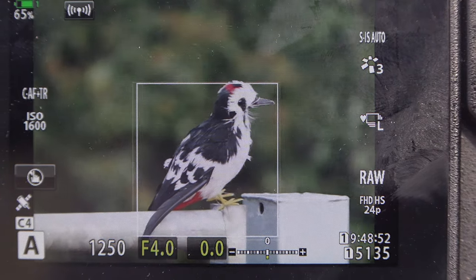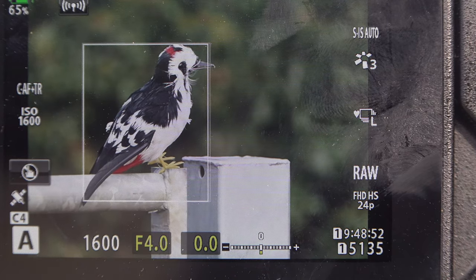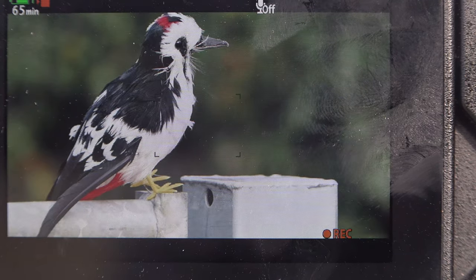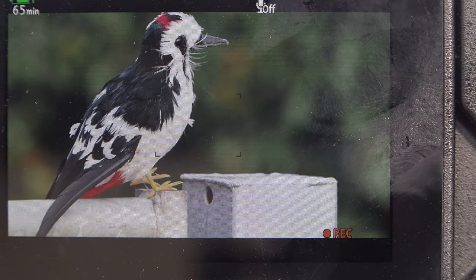I'll do that again because I need to change the composition slightly — the picture does get cropped when you go into video mode. So we're starting off at that image size, and as soon as I press the red button it goes in much tighter. You have to bear that in mind, but it does save me having to manually focus initially.